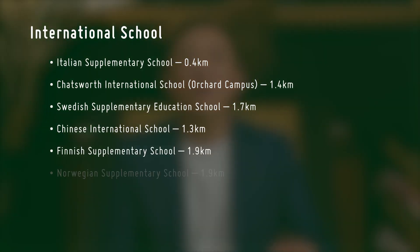There are also JCs nearby and institutes of higher learning, including NUS and NUSS. And there are international schools in the area as well.